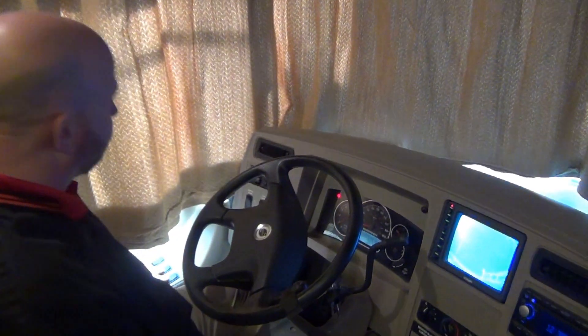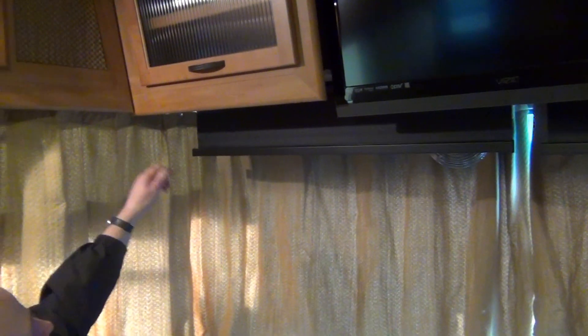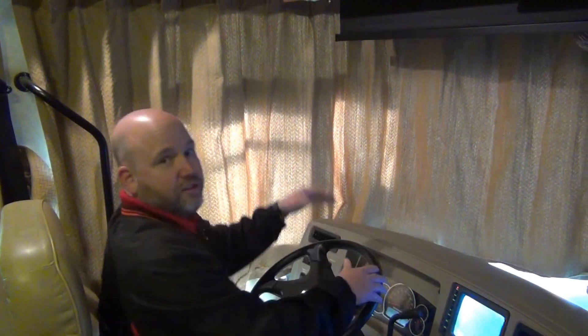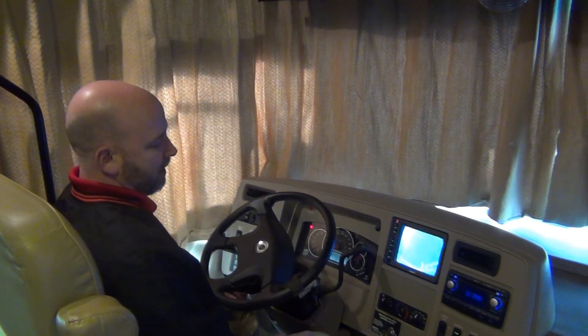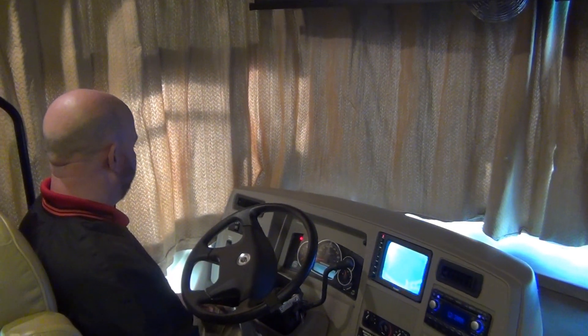Over here, these control switches are for these blinds up front. So many coaches, even still today, have like a sun visor out of a 1974 Buick that pulls down — it's always falling down in your eyes, never at the right angle, and you have to darn near stand up in the driver's seat to reach it. Not the case here. These are actually electric visors. So when you're headed into the sun, you can get the sun out of your eyes. It's obviously a great safety feature, but also a wonderful convenient feature.